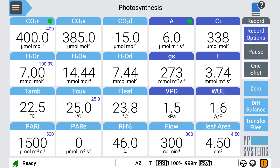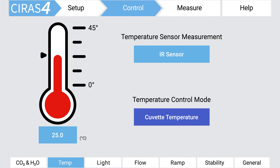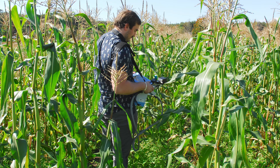Its advanced software is exceptionally intuitive and customizable. Simply tap on a control tile to edit. You can also manage all environmental controls, as well as how you view your data, all from the touchscreen. It's so easy to use, you can begin taking measurements right out of the box.